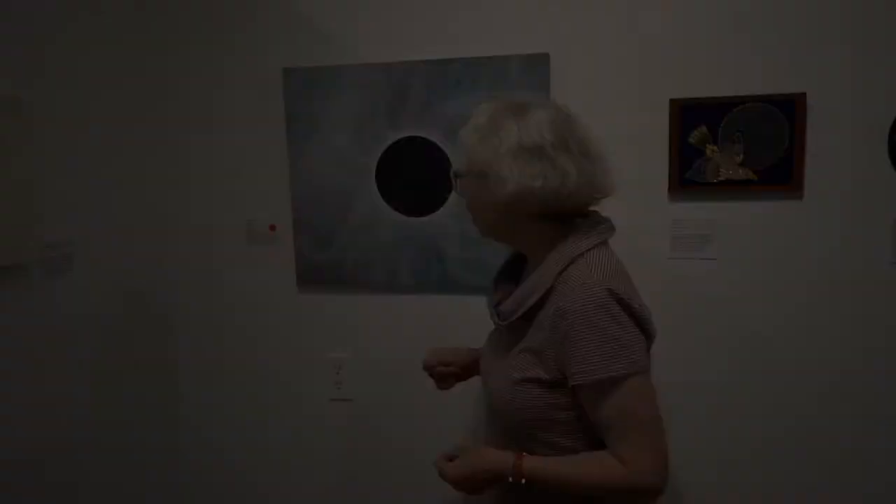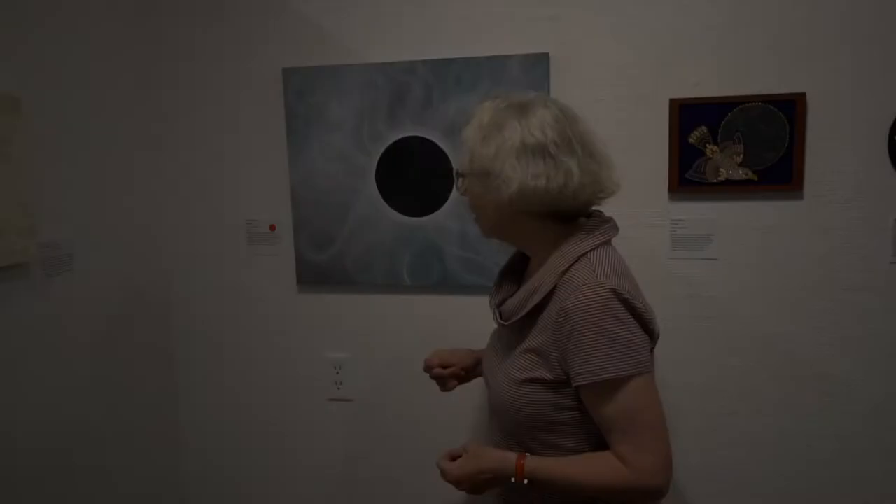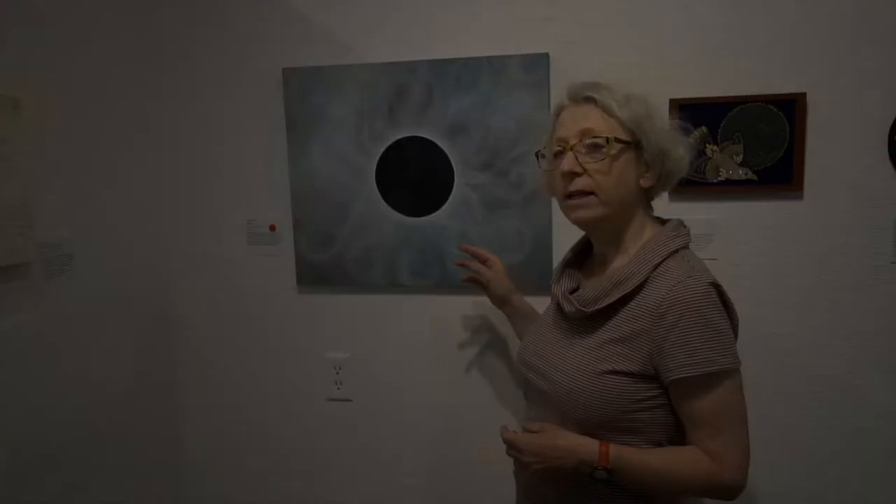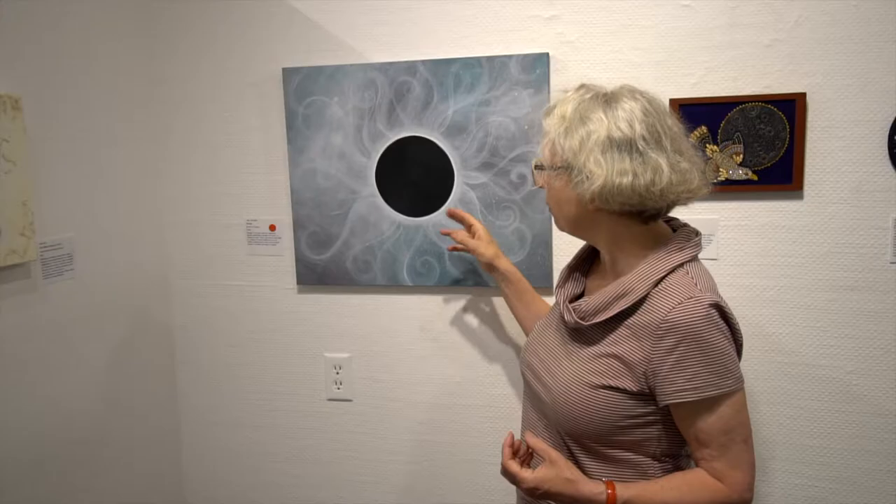Holly Campbell's piece is called Syzygy — a word I never heard of. I thought this was a very fanciful way of doing it, but when you look at the sun and the magnetic fields and the flare-ups, it really looks like this. This is very close to reality — a beautiful piece of reality.